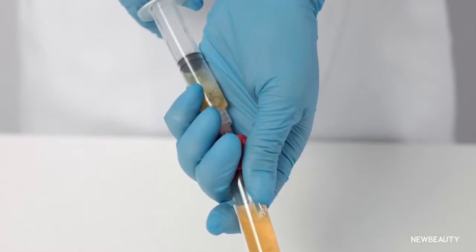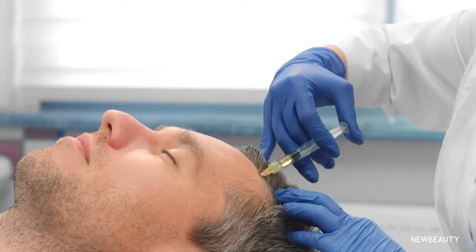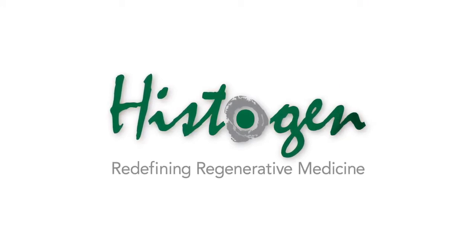This method uses growth factors released from the platelets in your blood to stimulate stem cells in your scalp. At my newest company, Histogen, we have conducted four clinical studies which have shown cosmetically relevant new hair growth after 12 weeks with our growth factors injected into the scalp.